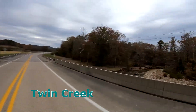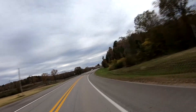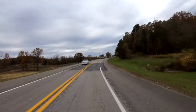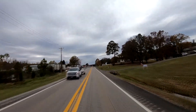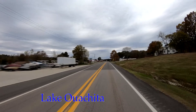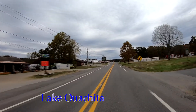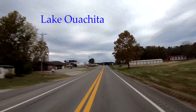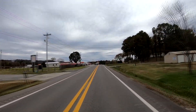This is Twin Creek. The small town of Lake Ouachita has a store, gas station, motel, and church — typical of many of the small towns we have been through.